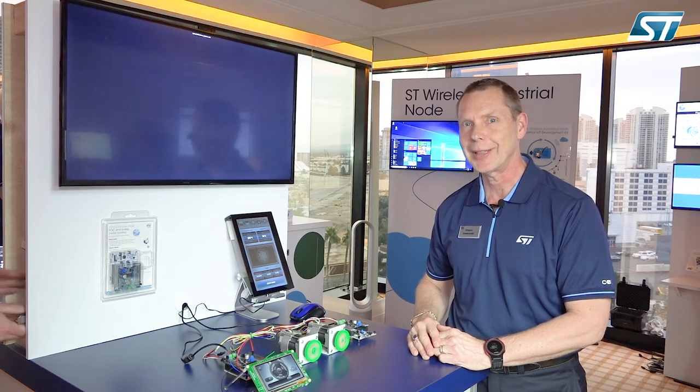If you need more information on this, please visit us at ST.com. Thank you for listening in.